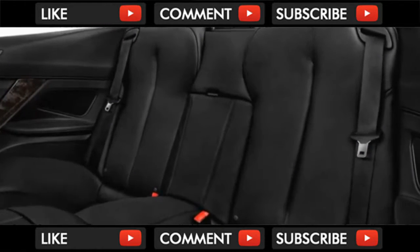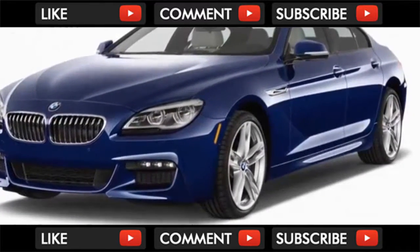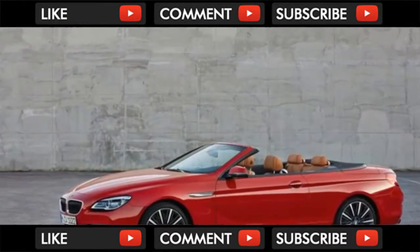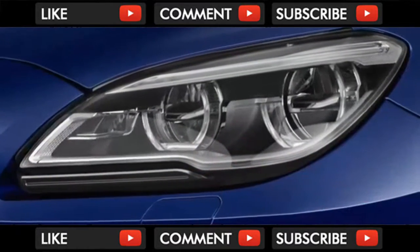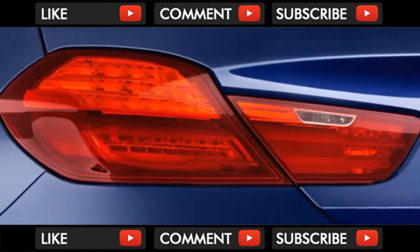The Grand Coupe and other variants remain available with both 6 and 8-cylinder power and a choice of rear or all-wheel drive. The Grand Coupe and the 6 Series convertible march into 2018 with the same wide range of available powertrains and few other changes.